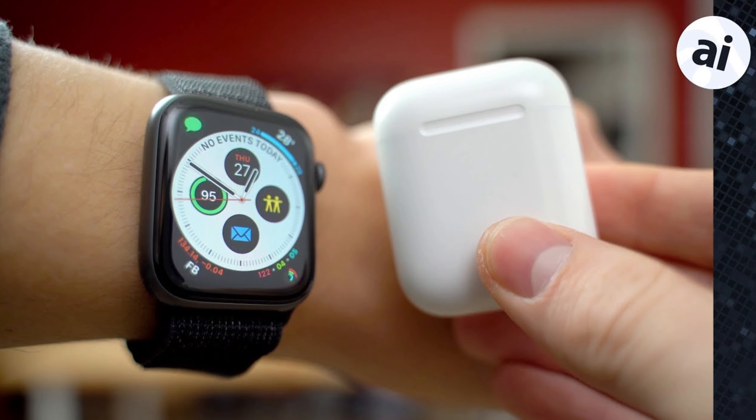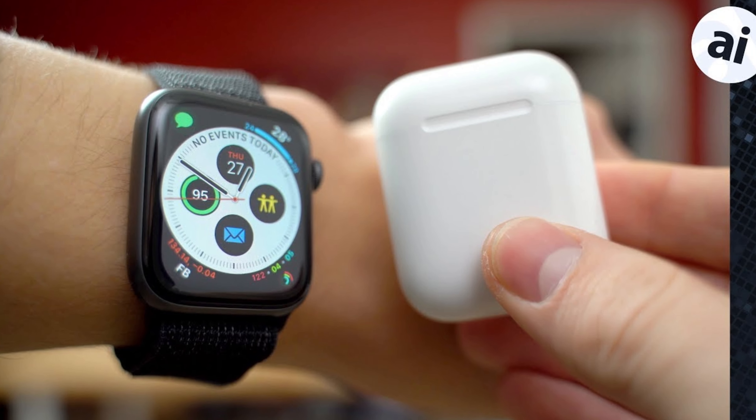As we look into the future, it'll be interesting to see what Apple has in store for us. The company is known for its innovation and willingness to take risks. With the release of new Apple products like the Apple Watch and AirPods, it's clear that Apple is still pushing boundaries and striving to create new and exciting products. What do you think about the list of worst Apple products we've shared? Do you agree with our choices, or are there other products you think should be on this list? Let us know in the comments below.